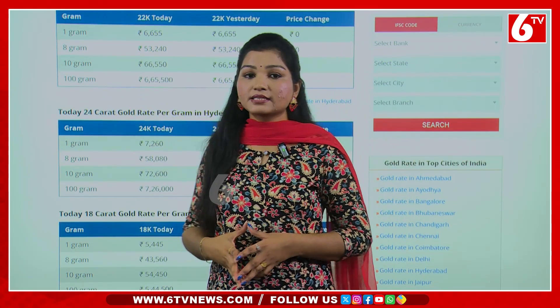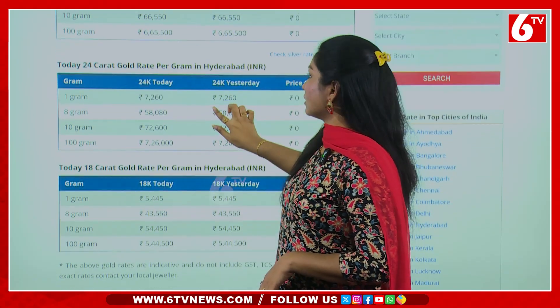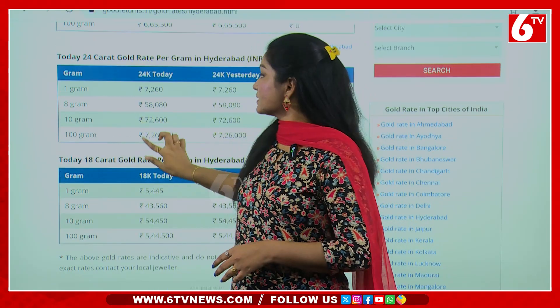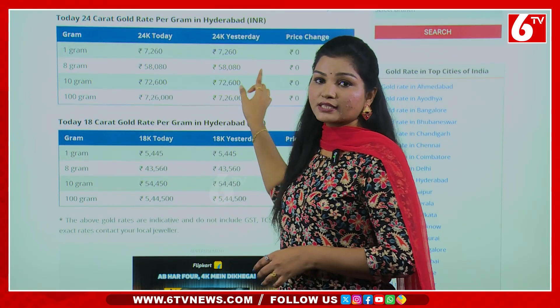10 grams is ₹66,550 rupees. So 9 days are the same. 22 carats are not available. 24 carats — 1 gram is ₹7,260 rupees. So 9 days are ₹7,260 rupees.